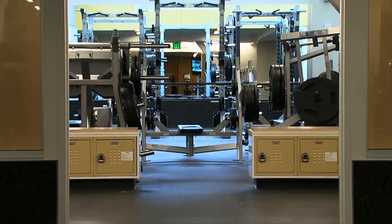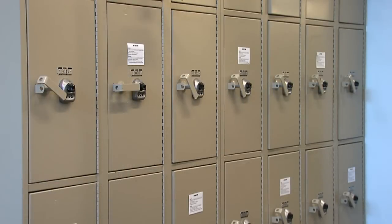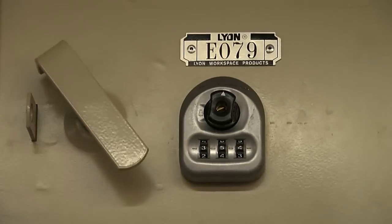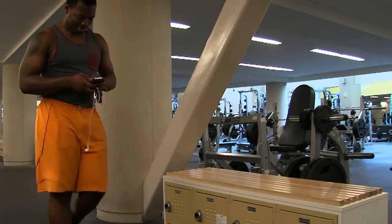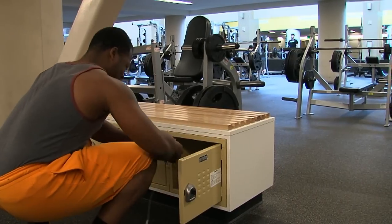Master Lock came in, and within two days they had 250 locks installed. We didn't even know they were here until they were finishing up, and they said, 'Have a good day.' It's been reliable. It's been an awesome upgrade. I've noticed that our patrons are getting along better with the Master Lock multi-user system.